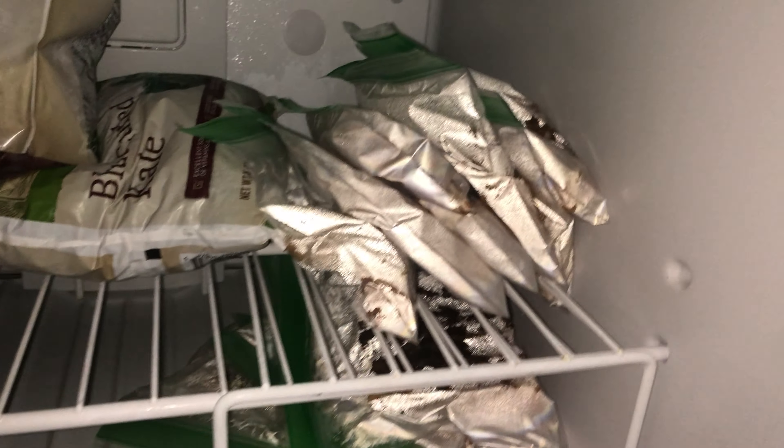Look how pretty it is over there with all my little twinkly lights and the sun setting. Finished with the waffles — they're all in the freezer now.